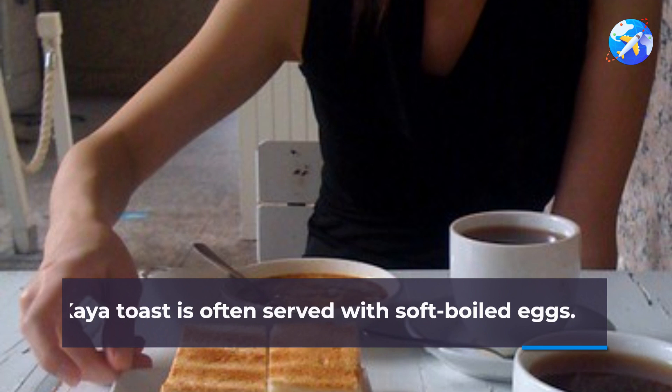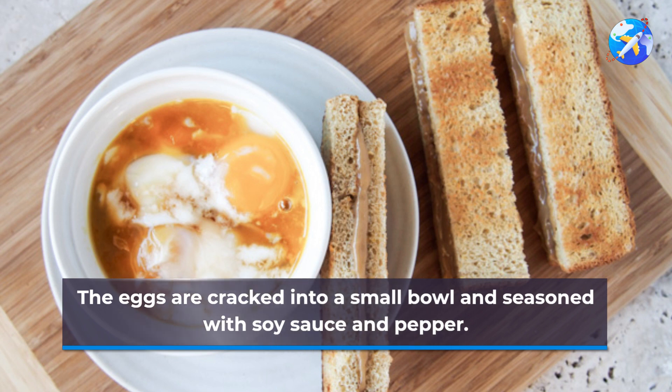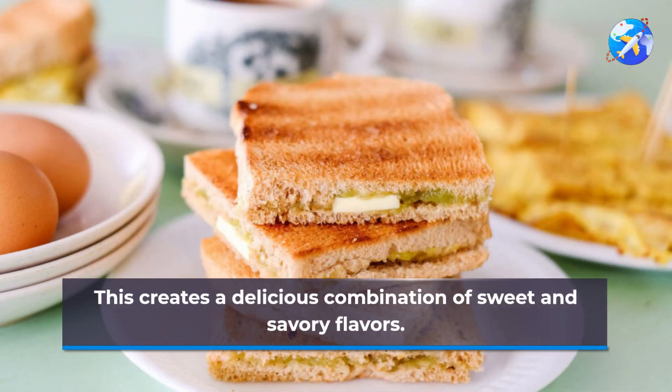Kaya toast is often served with soft-boiled eggs. The eggs are cracked into a small bowl and seasoned with soy sauce and pepper. After mixing the eggs, you can dip the toast in the yolk.